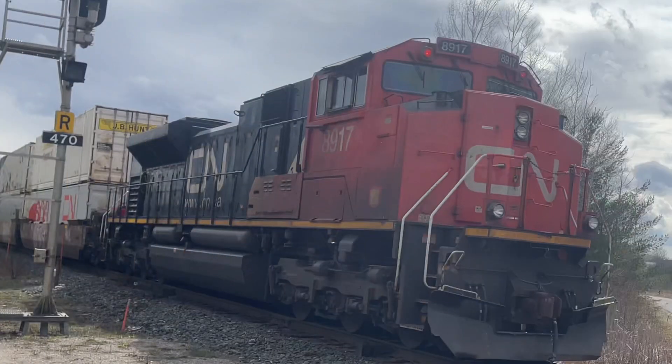Today, CNZ-112 has 179 railcars, and it was going to have a meet with CNX-105 around the Richmond Hill area, which will be the next train.